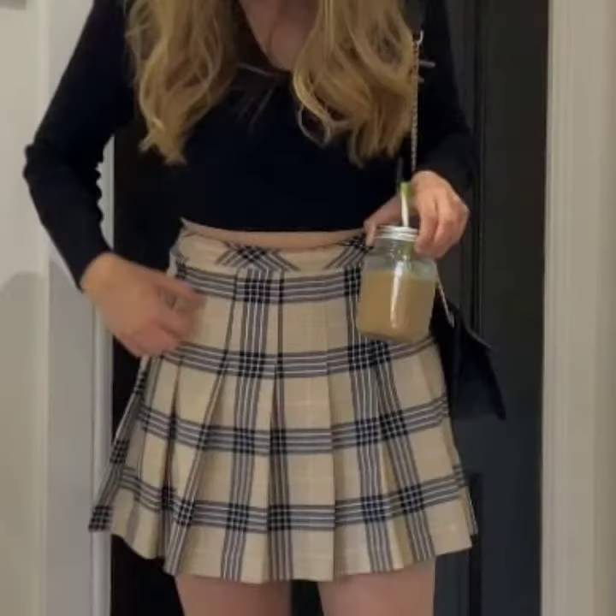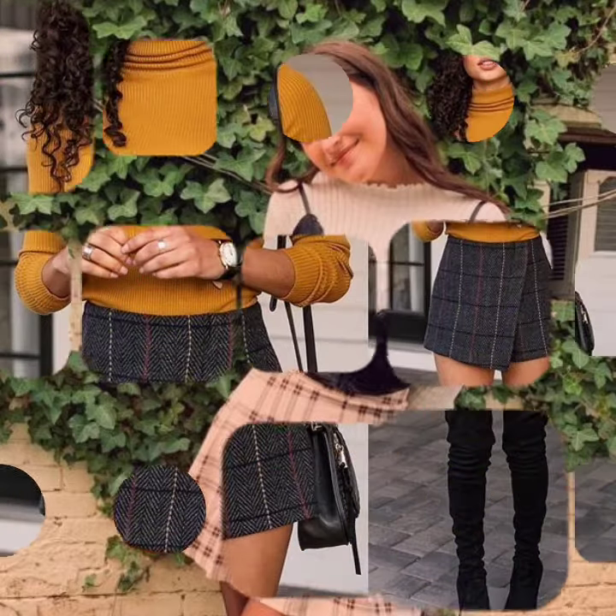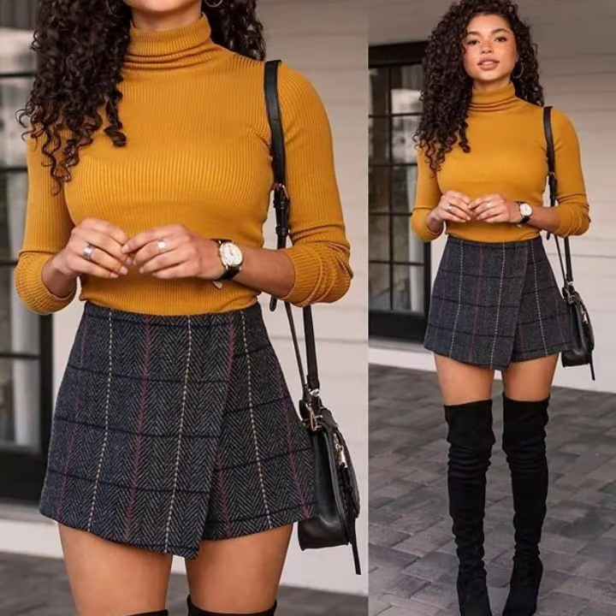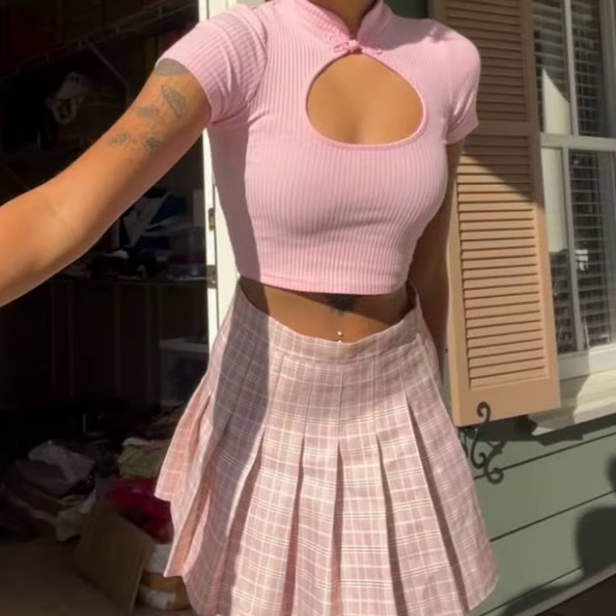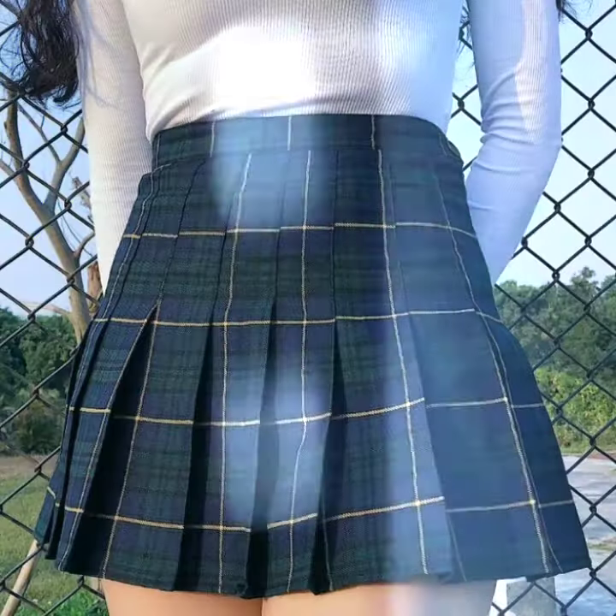You can wear these beautiful mini skirt designs in any function. If you are an office girl or a working woman, you can also wear this beautiful collection in offices. This collection is for all girls and working women.